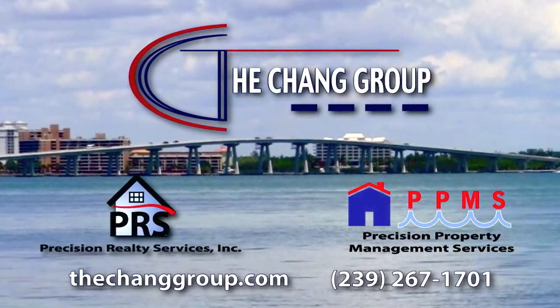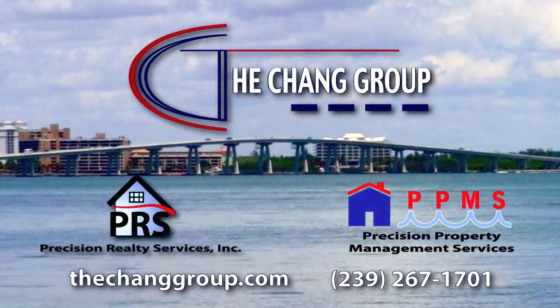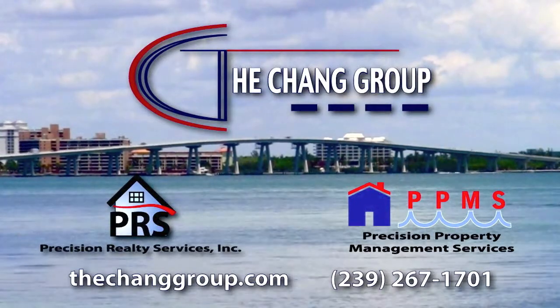The following video presentation is brought to you by The Chang Group, your one-stop shop for rental homes, for sale homes, and property management.